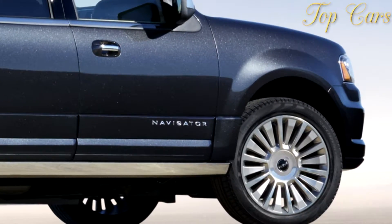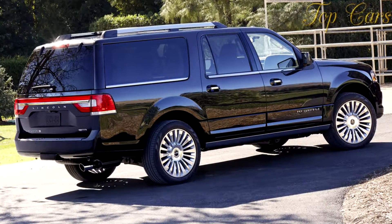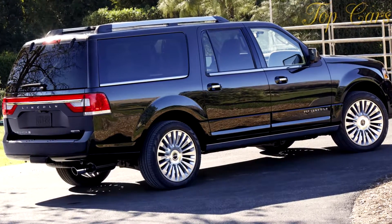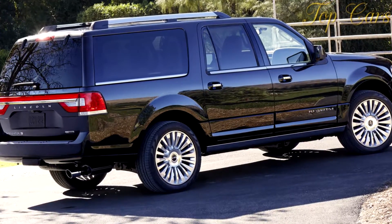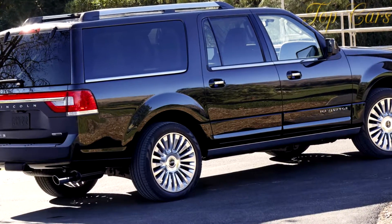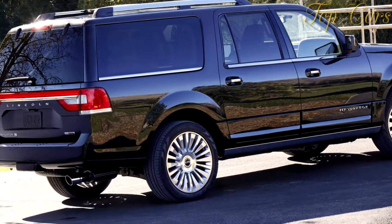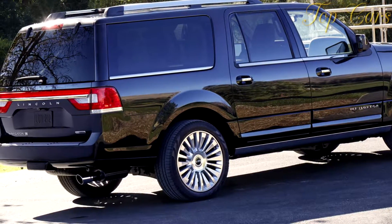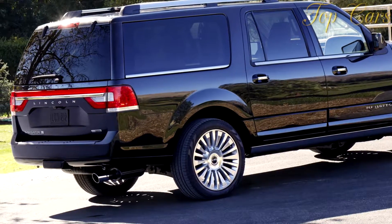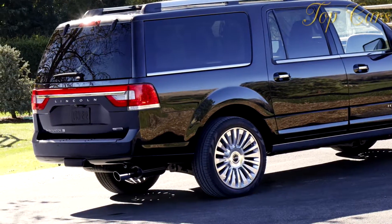The GMC Yukon XL Denali matches this Lincoln Navigator L in the race to 60 mph, with both clocking around 6.5 seconds. At the end of the quarter-mile, the 301-pound-lighter GMC is slightly behind but moving 4 mph faster than the Lincoln: 15.1 seconds at 96 mph for the Yukon versus 14.9 seconds at 92 mph for the Navigator.